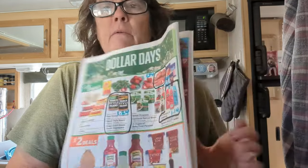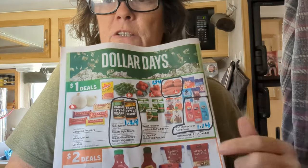This is dollar days. I bought ranch style beans — two cans for a dollar. Walmart sells them for a dollar twenty-four. That's how I put things into my pantry: I try to only buy things that are on sale.